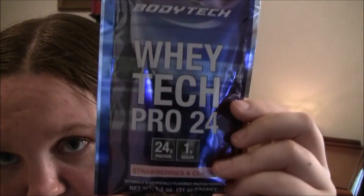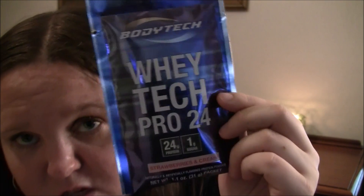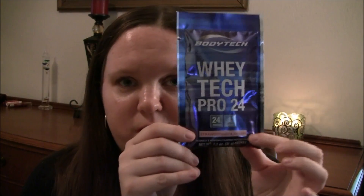Here's another protein powder — this is the BodyTech Whey Tech Pro 24 Strawberries and Cream. I love strawberry flavored stuff. Strawberries are actually probably my number one favorite fruit — more than bananas, oranges, apples — strawberries are my favorite. So I love anything strawberry flavored; that's my go-to, so I'm excited for this one.